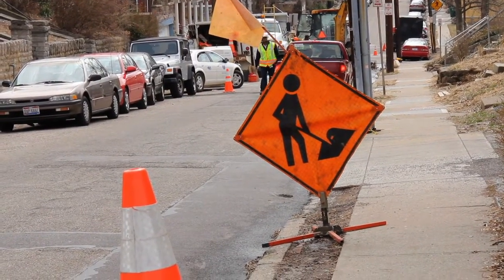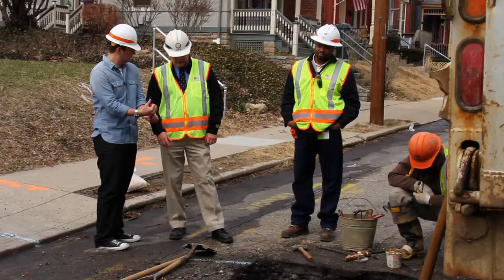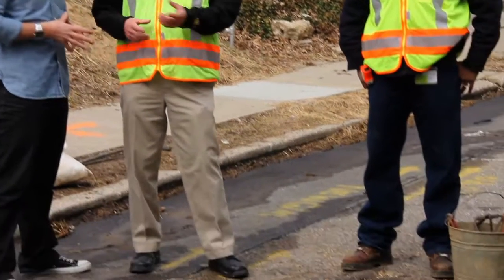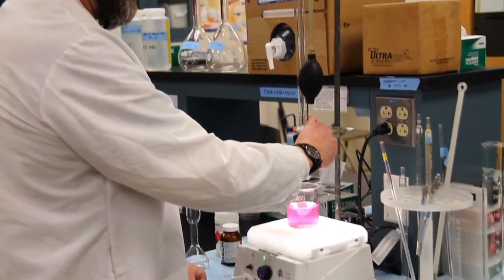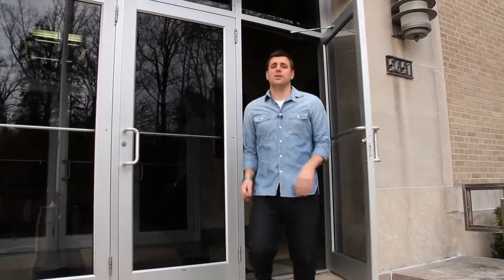We're always open to respond to any sort of water emergency — like 7-Eleven. Well, I hope we've quenched your thirst on all things water. Thanks for joining us. For Tricks of the Trade, I'm Adam Clements. Take care.